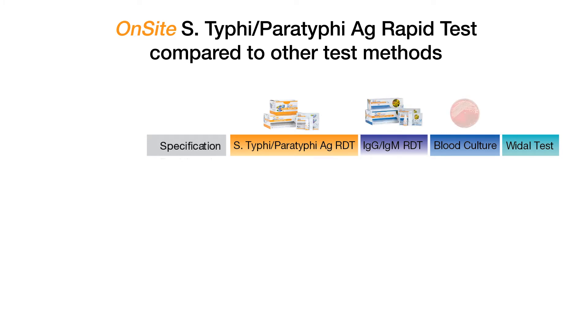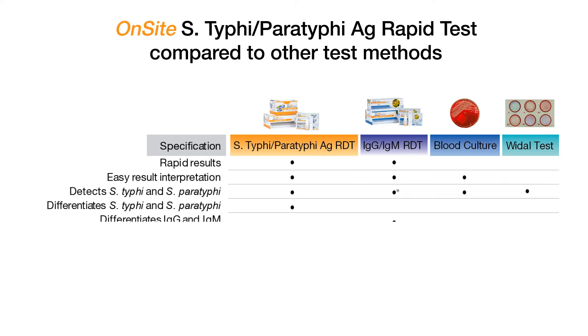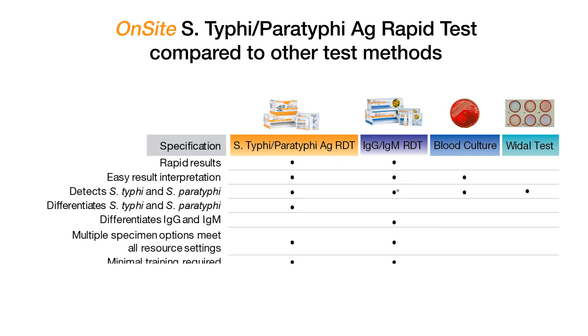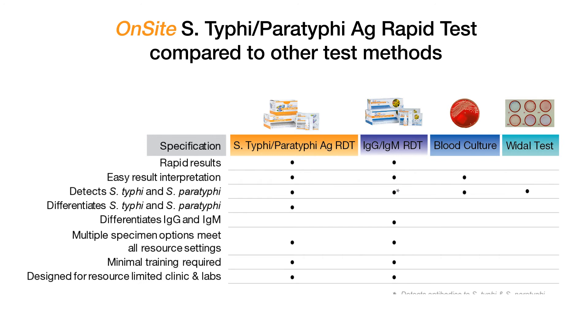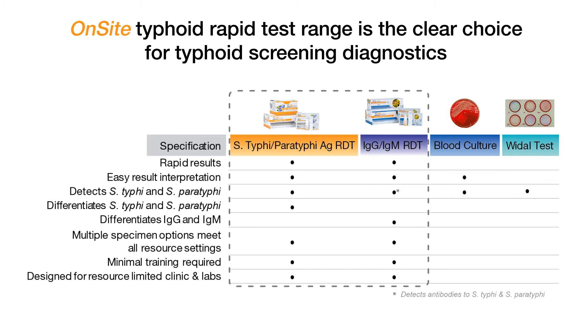What else sets CTK's Typhi and Paratyphi rapid tests apart from other test methods? Let's take a closer look and compare all the features for each type of test. Both our rapid tests offer rapid results, easy result interpretation, either detect or differentiate Salmonella Typhi and Salmonella Paratyphi, offer multiple specimen options, require minimal training, and are designed for resource-limited clinics and labs. As you can see, CTK's tests offer many of the features that traditional blood culture and vital tests do not.